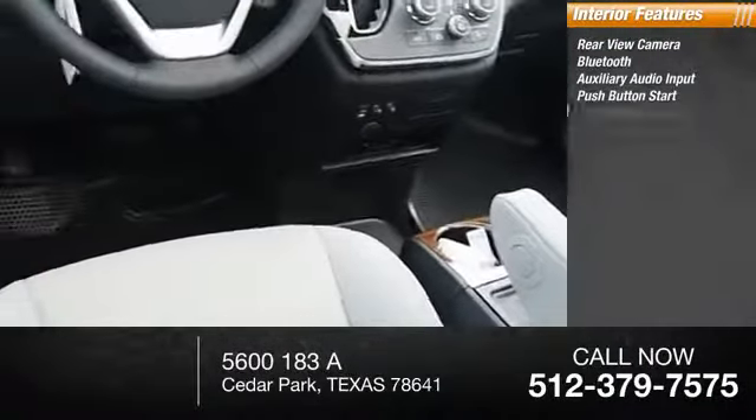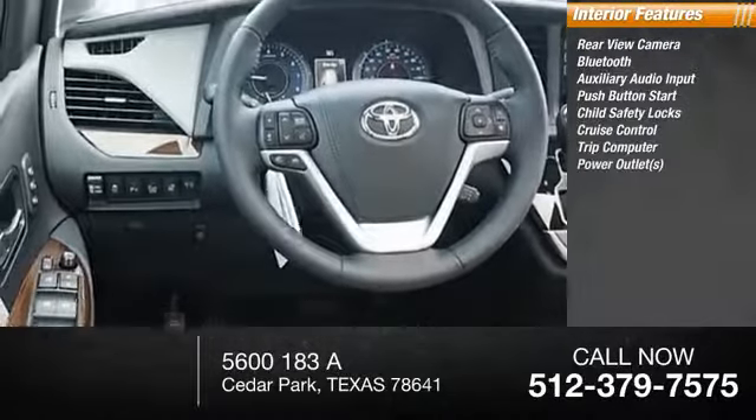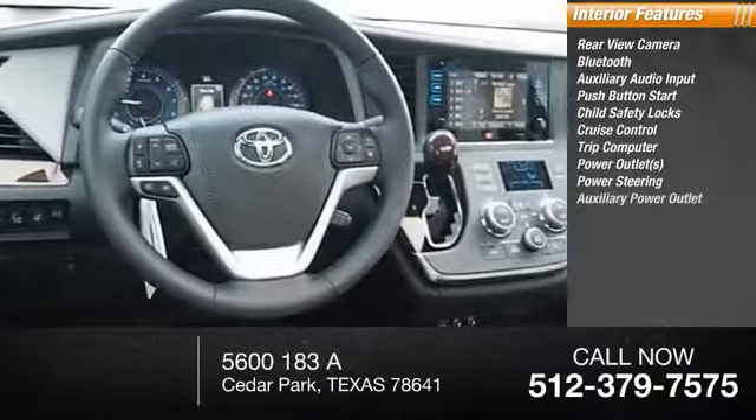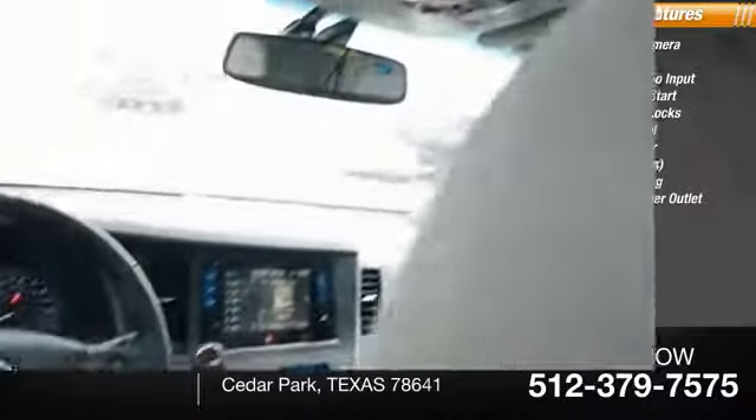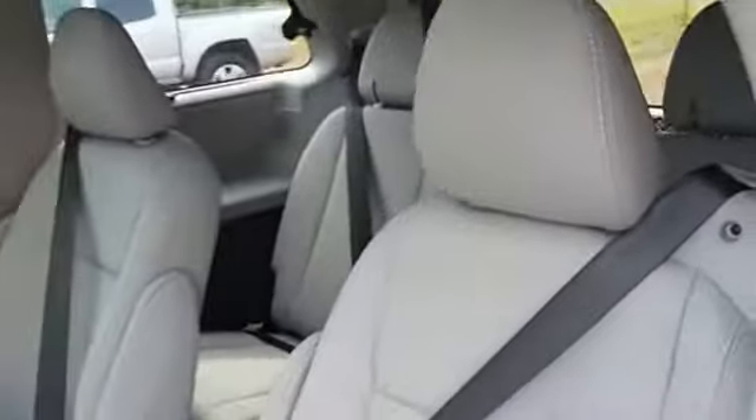Audio input, push-button start, child safety locks, cruise control, trip computer, power outlets, power steering, and auxiliary power outlet. If affordable style and reliability are what you're looking for, this vehicle couldn't be more perfect. Drive it today.